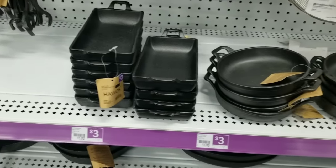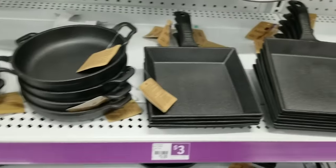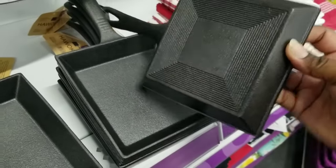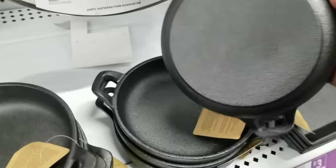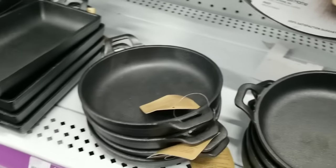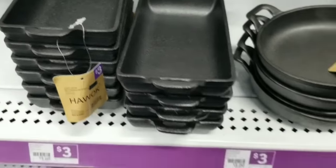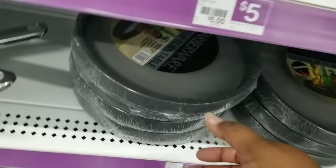Now check this out in the kitchen section — small cast iron skillets. I was so amazed when I saw these because they are so adorable. They have a square one, a round one with two handles, and a rectangular one. These are actually cast iron — very heavy and really great quality. Three dollars. I mean, where are they doing that? At Pop Shelf.